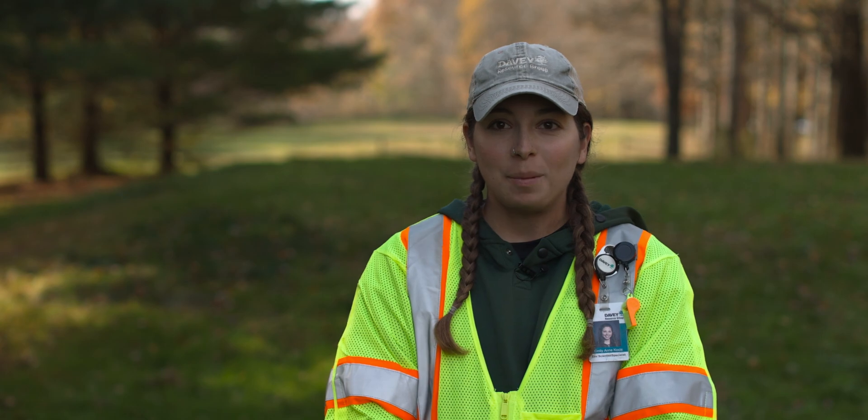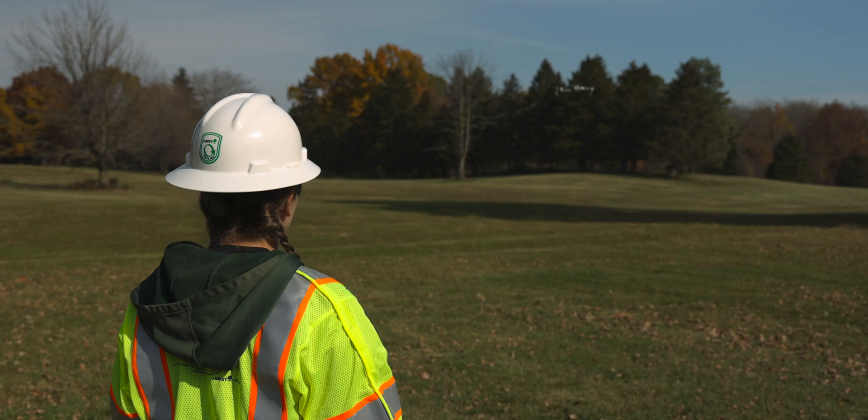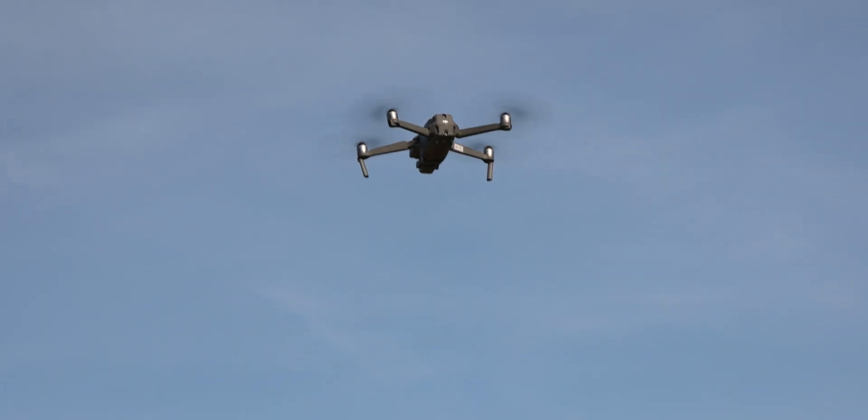It would take a very long time to get through walking the entire site to take pictures of each individual problem area, so I'm able to go up and fly. It's safer that way too, so you don't have to stumble across areas.